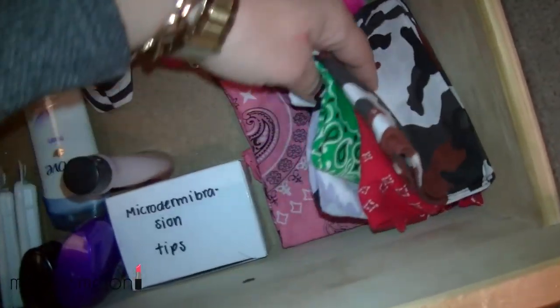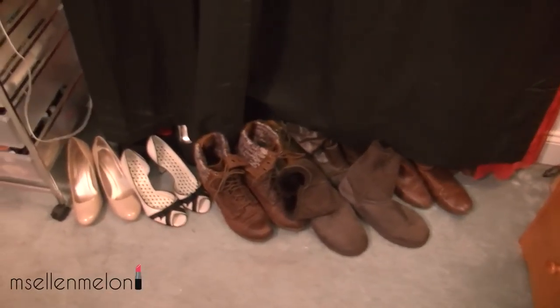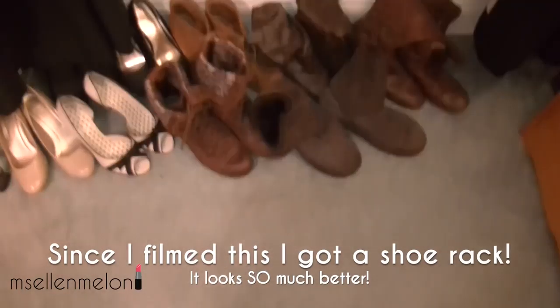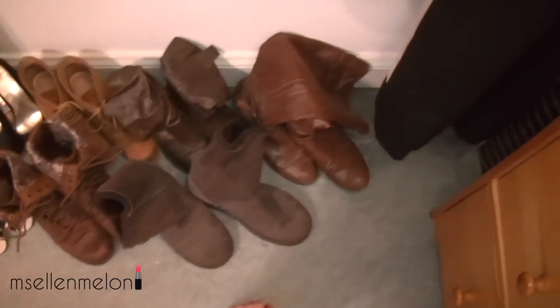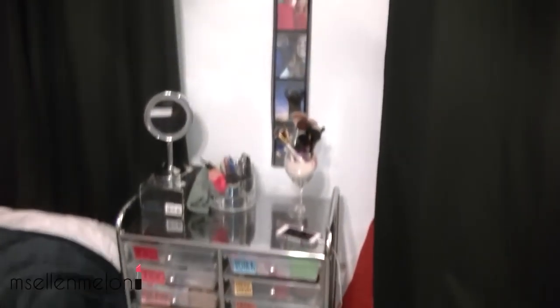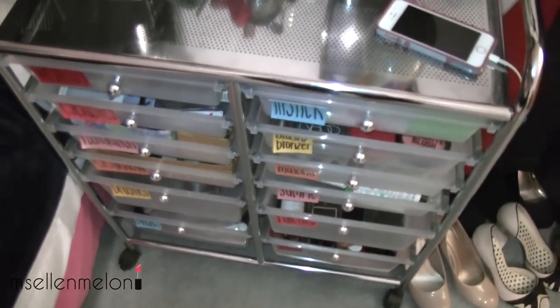Over here I have some random travel stuff — these are all travel bags that I take, filled with shampoos, conditioners, deodorant, travel size nail polish remover. Here I've got microdermabrasion tips for my PMD which is in one of these bags, and I also have a stack of bandanas because I don't know where else to put them. Over here I've got some shoes — just the ones I wear all the time. I just recently put out my Uggs and I've got my combat boots. They're all sort of brown, aren't they? I guess I like brown shoes.